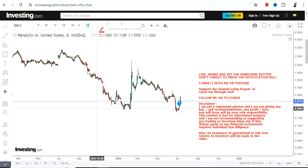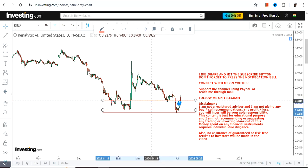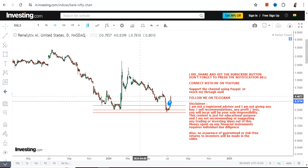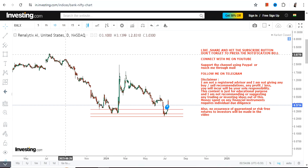Hello friends, welcome to my channel. We are discussing RNLX stock and you can expect a potential upside from the current levels, which is a good thing. But there are also some very important things apart from this potential upside which one must understand before even thinking about an upside.